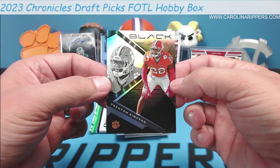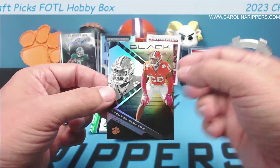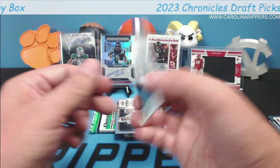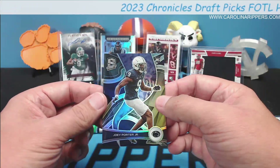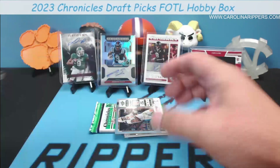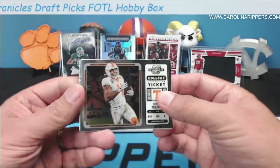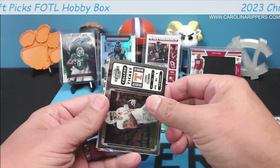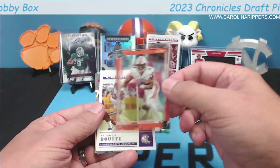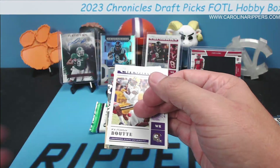Trenton Simpson on the Panini Black — I'm going to mess that up every time. Joey Porter Jr., not numbered — that's a nice rookie for the Steelers. Cedric Tillman, the other wide receiver from Tennessee. Hank Bigsby — I can't remember if he was LSU or Auburn. Kayshawn Boutte again.